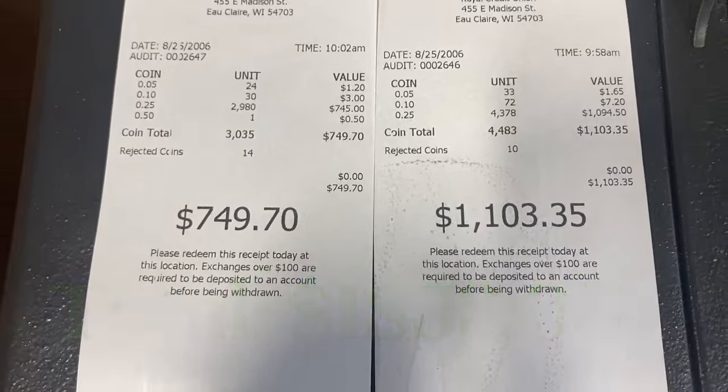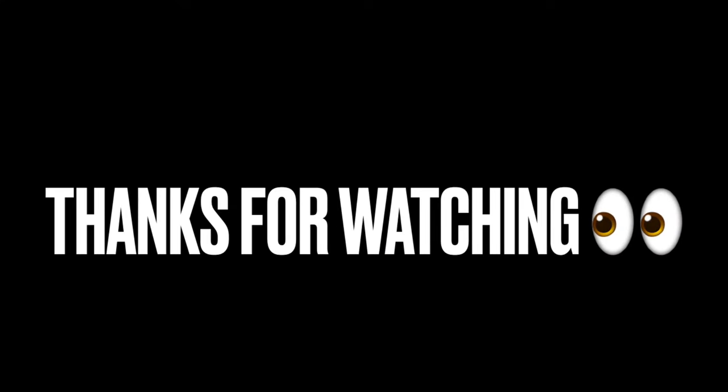New record cash-in — I love it! Hey, thanks so much for watching today's video. You guys take care. Have a great weekend. Bye.